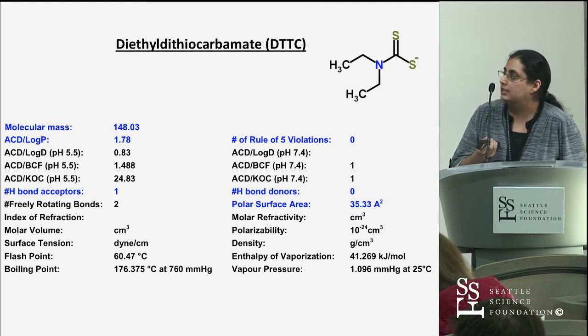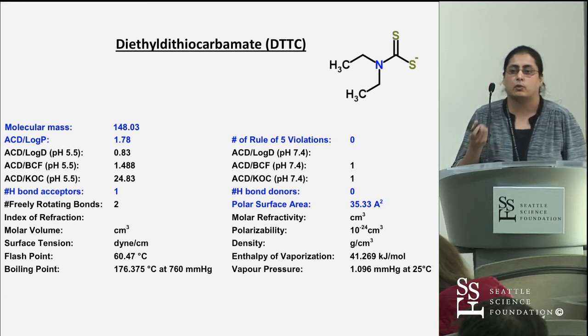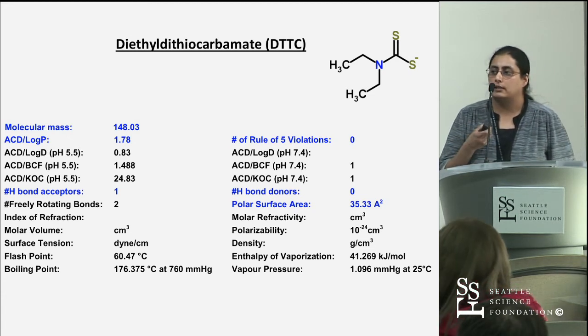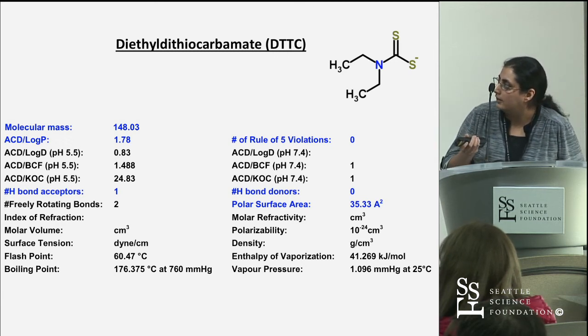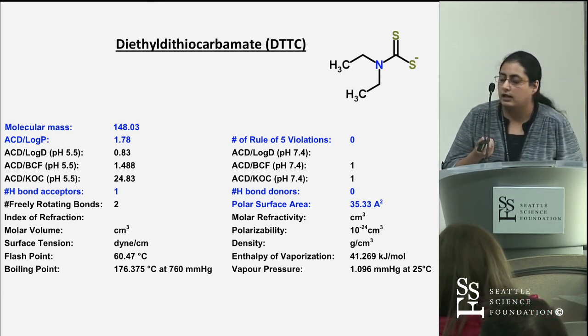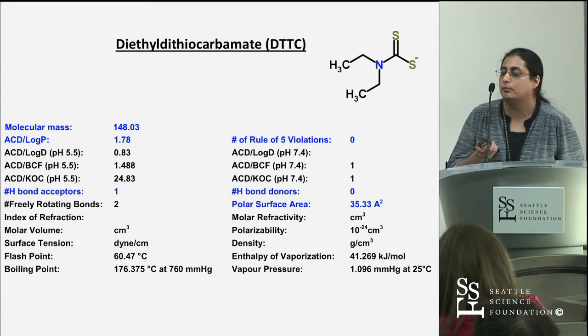Looking at DTTC, which is the active metabolite of disulfiram — when disulfiram is absorbed in the body, it complexes with copper and is metabolized to DTTC — it has no violations of the rule of five and a very low polar surface area, meaning we know it readily crosses the blood-brain barrier.